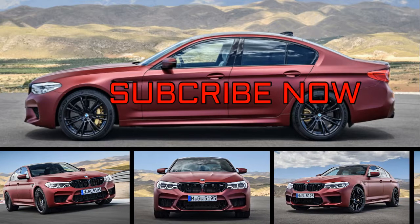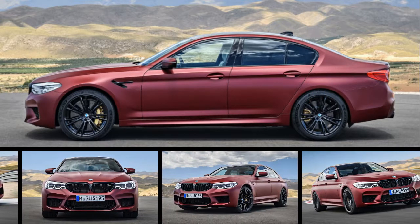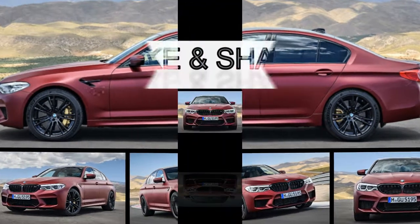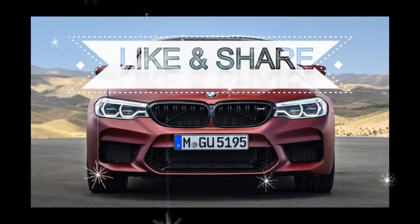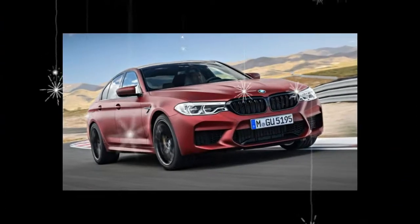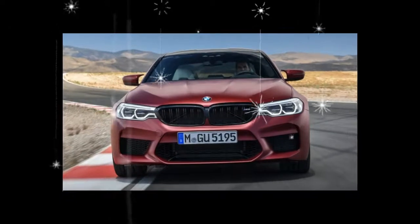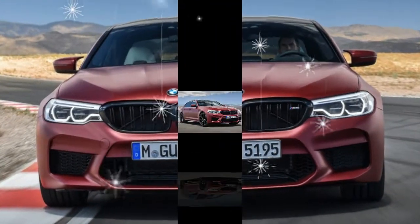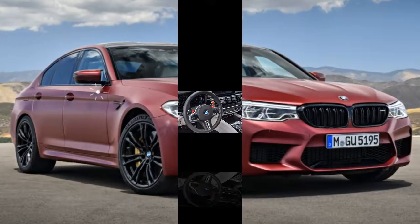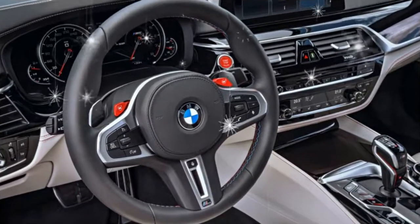The 2018 BMW M5 will undercut the Mercedes-AMG E63 S by $1,800 when it goes on sale in the spring. Priced from $103,595, the BMW super sedan comes standard with a twin-turbocharged 4.4-liter V8 engine that pushes out 600 horsepower and 553 pound-feet of torque — figures that put the Bimmer down three horses and 74 pound-feet compared with its Mercedes-badged competitor.